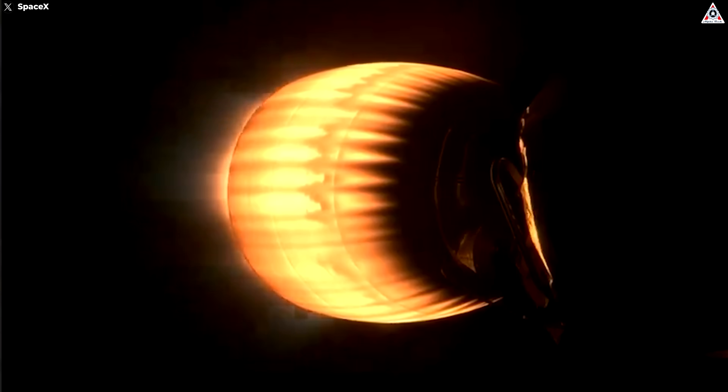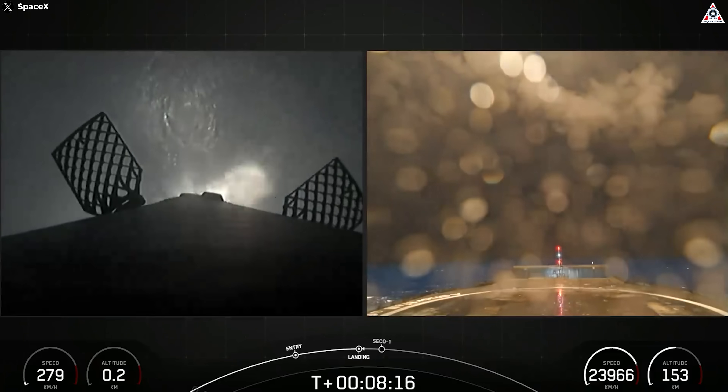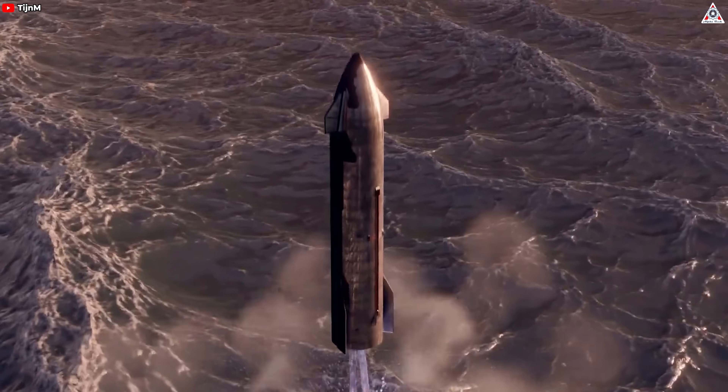Bell nozzles, optimized for specific altitudes, offer high performance during ascent and efficient operation in a vacuum. Bell nozzle engines, while requiring additional protection during reentry, benefit from well-established technology and simpler cooling requirements compared to aerospike designs. SpaceX's use of heat shields to protect engines during landing adds weight but ensures the engines remain operational for landing. This method has been proven in numerous tests and successful operational missions, demonstrating its viability.